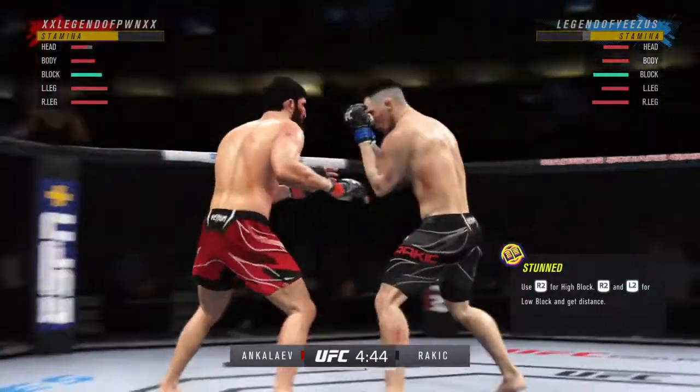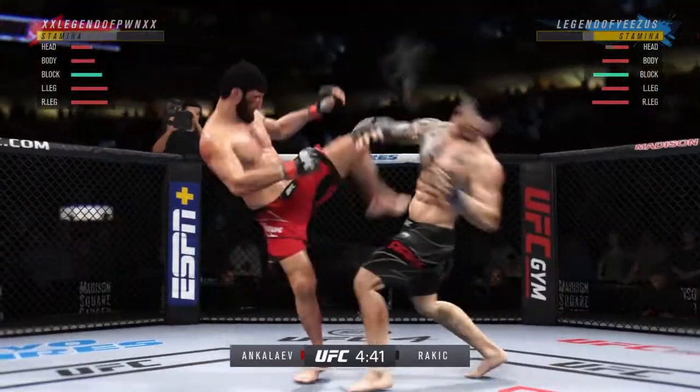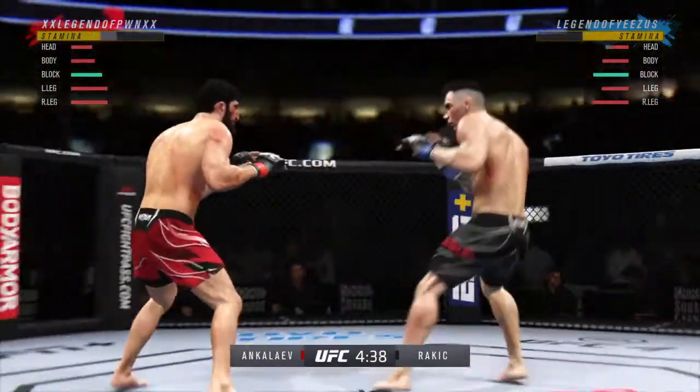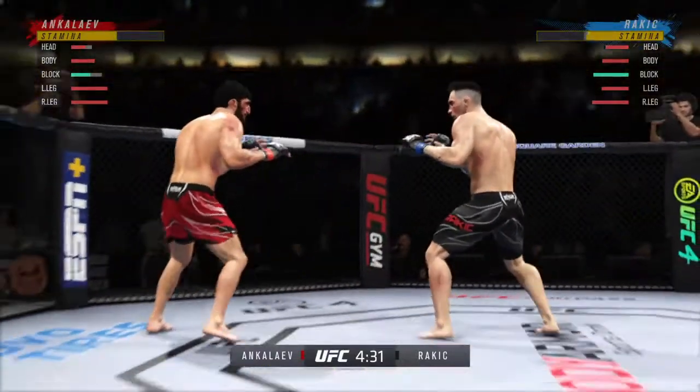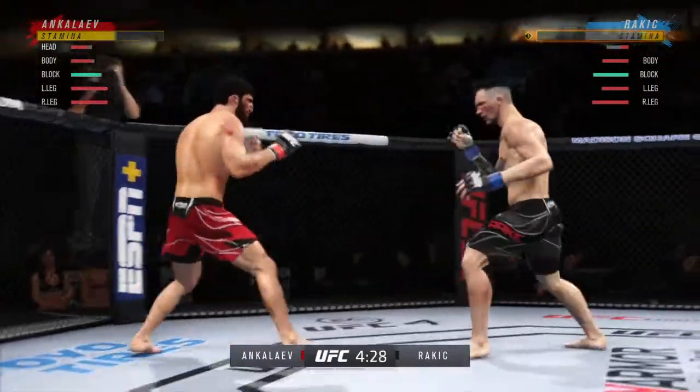The punch that lands down the middle — the one that you don't feel — is the one that lands perfect, and that one landed perfectly. Connection with the right hand. Nice right punch by this young man. He's hurt! Serve him up, go get him.